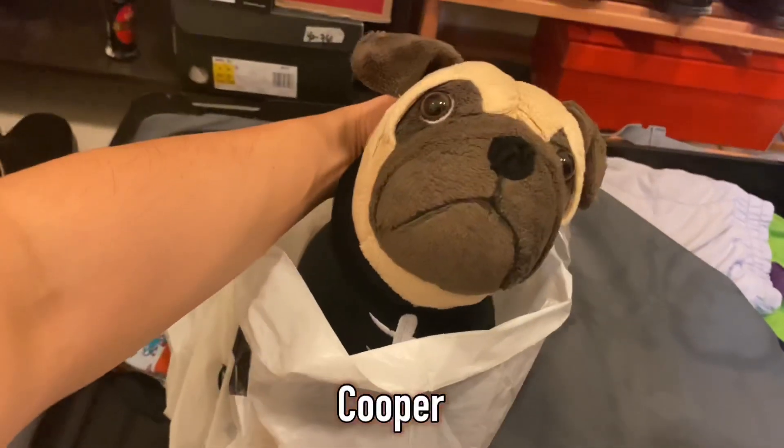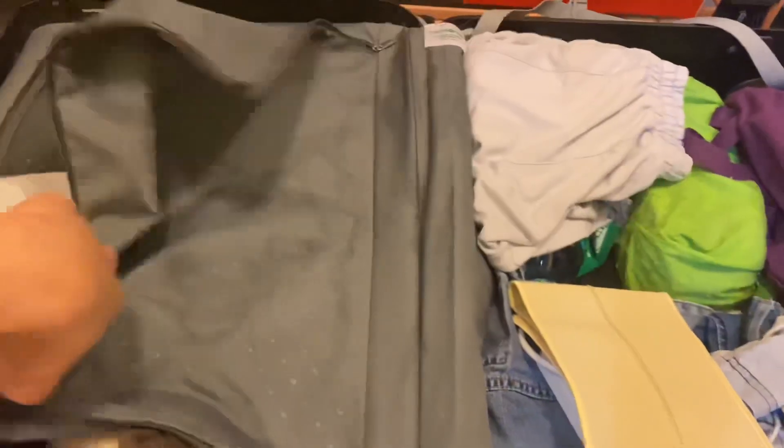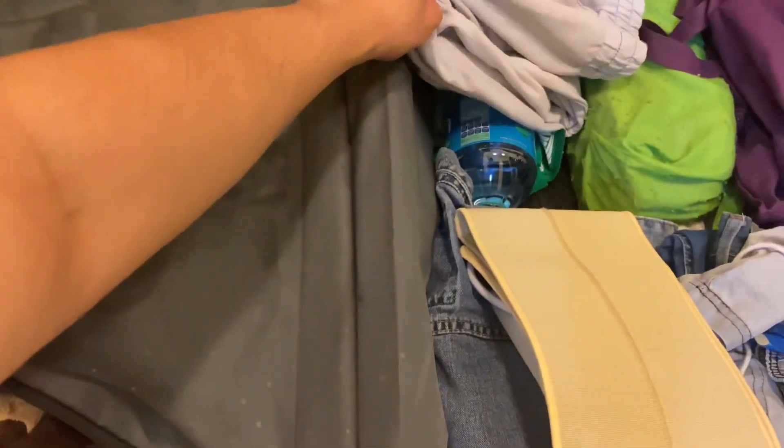And here is our baby — this is Cooper, hello! I forgot to tell you about the water — I bring water here as well.